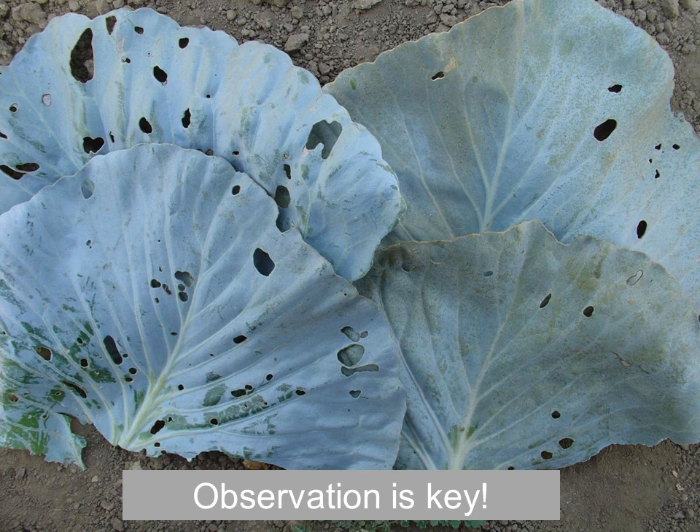Observation is key. You can see the leaf on the left has some insect feeding from cabbage looper, as does the one on the right. But the one on the right has a tan hue to the leaves — that's actually phytotoxicity. The adjuvant used on the right-hand side actually discolored the leaves. Being able to be out in the fields and discern these differences is critical before these products get to market.